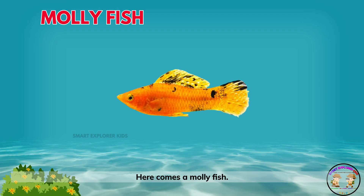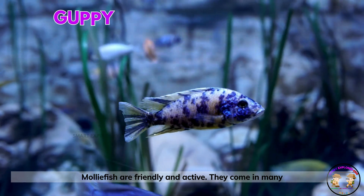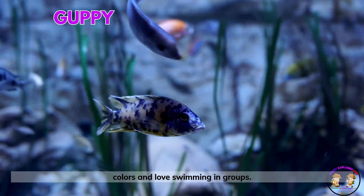Here comes a molly fish! Molly fish are friendly and active. They come in many colors and love swimming in groups.